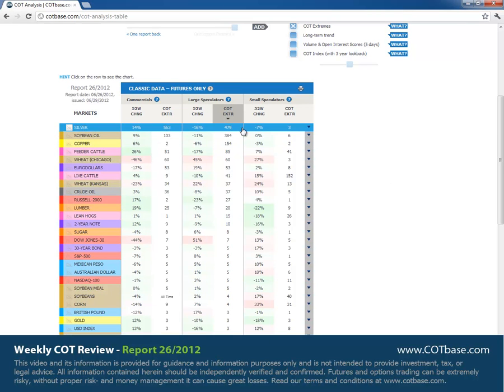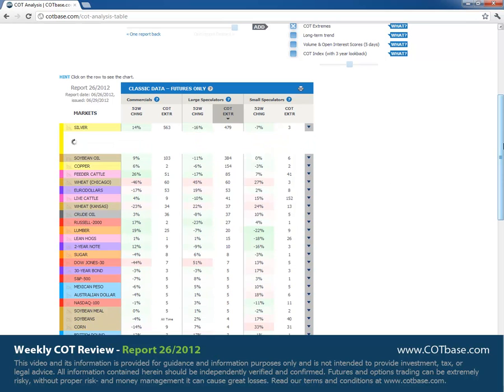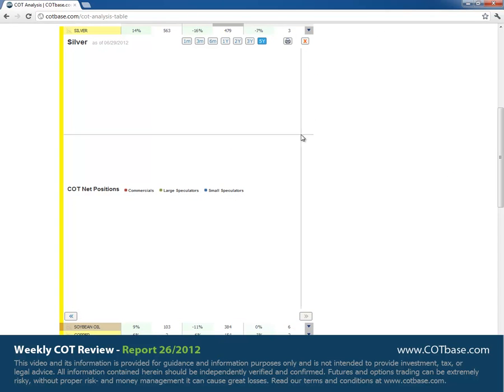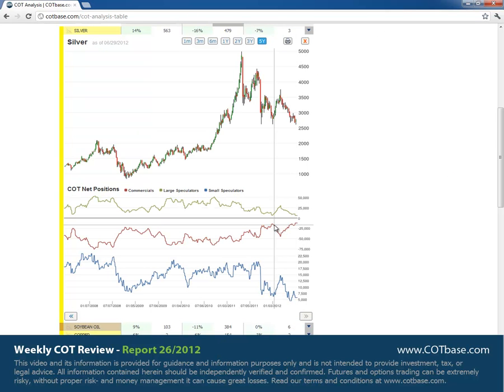We had a 479-report extreme situation in silver, so we're going to open that market. Look at this extreme in the longer time frame — on a five-year frame you can't find that signal, so it was way back before that. Small speculators are very pessimistic about the market. This COT picture tells me it could actually be a good possibility to go long from here. Looking at the chart, we have some pretty good support levels, so it could be a good risk-reward trade if you take this long opportunity.